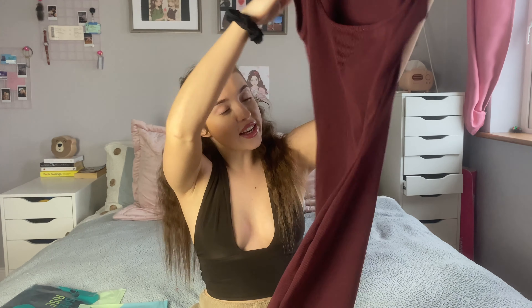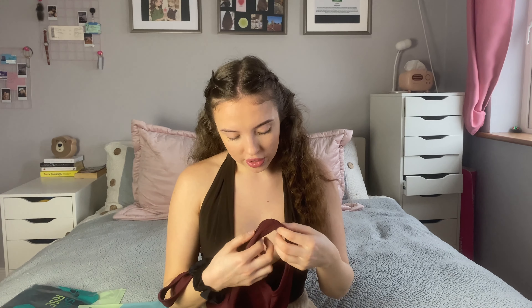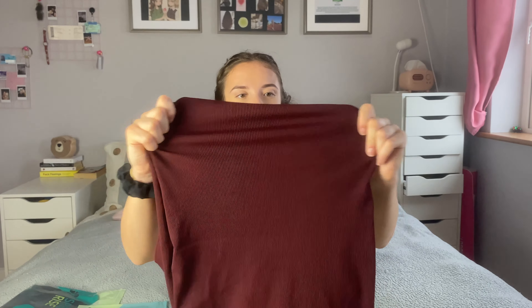Then we have another ribbed bodycon dress — it's also a mini dress with a square neckline. I really love either v-necks or square necklines because the square just makes the collarbone look more prominent and straight. The stitching on this looks really nice as well. Look at that stretch — there's enough room for after eating!